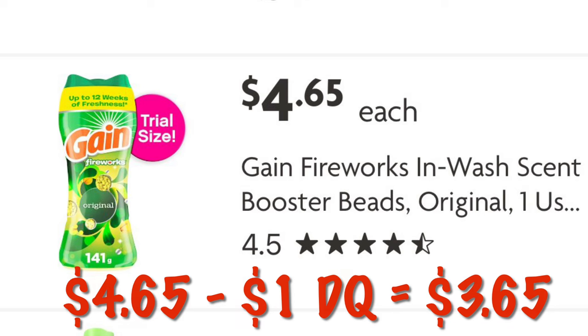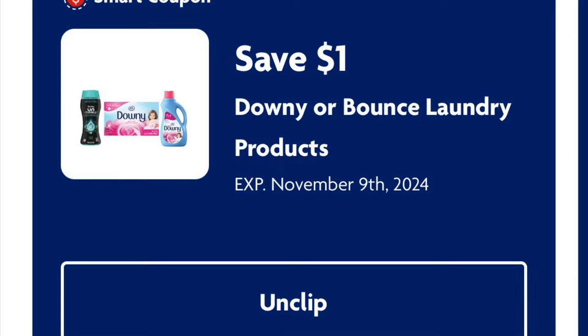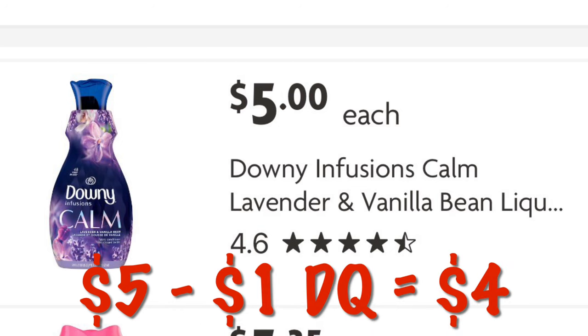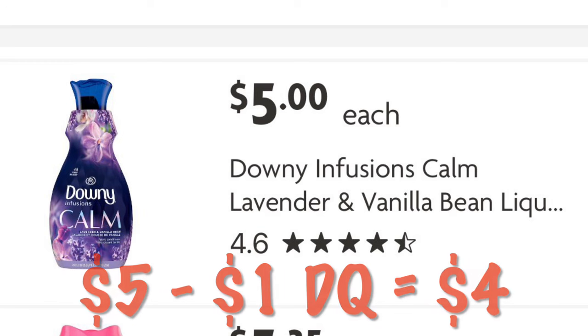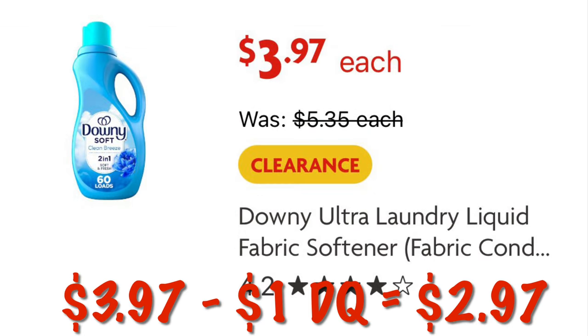It just depends on what you need for your household. Got a dollar off Downy or Bounce laundry products. We can grab the Downy Infusions Calm Lavender and Vanilla Liquid Softener for $5.00 — so after the $1 digital, we will pay $4.00. Or if you can find the Downy in Clean Breeze, it is on clearance for $3.97, so after that dollar digital, it'll be $2.97.